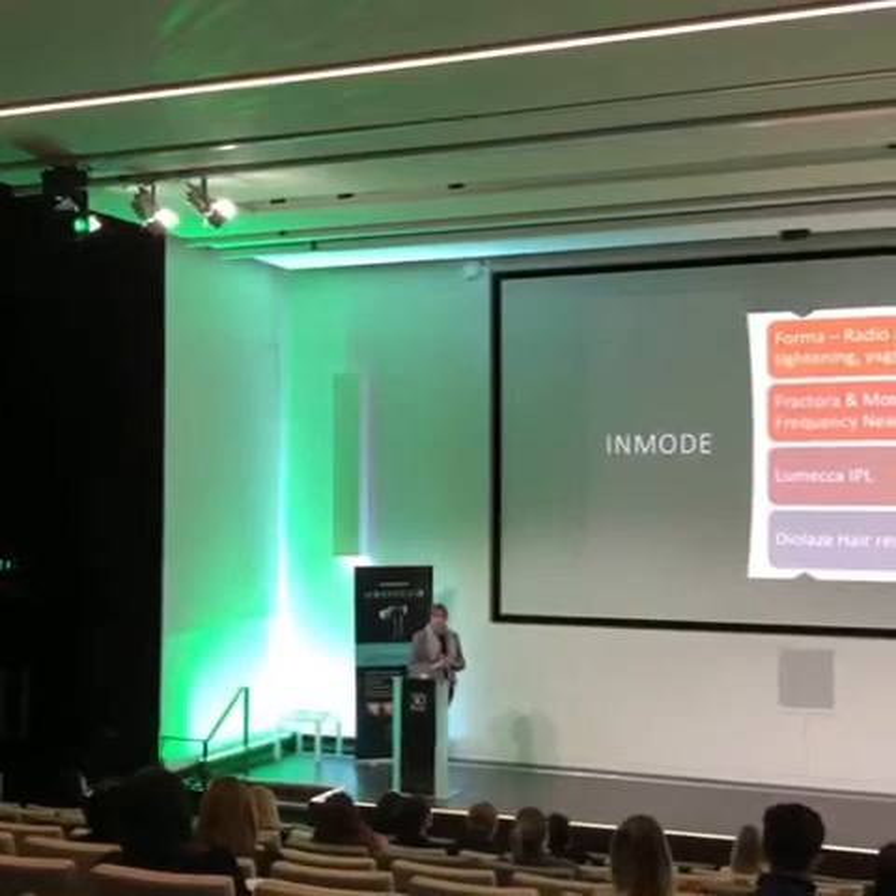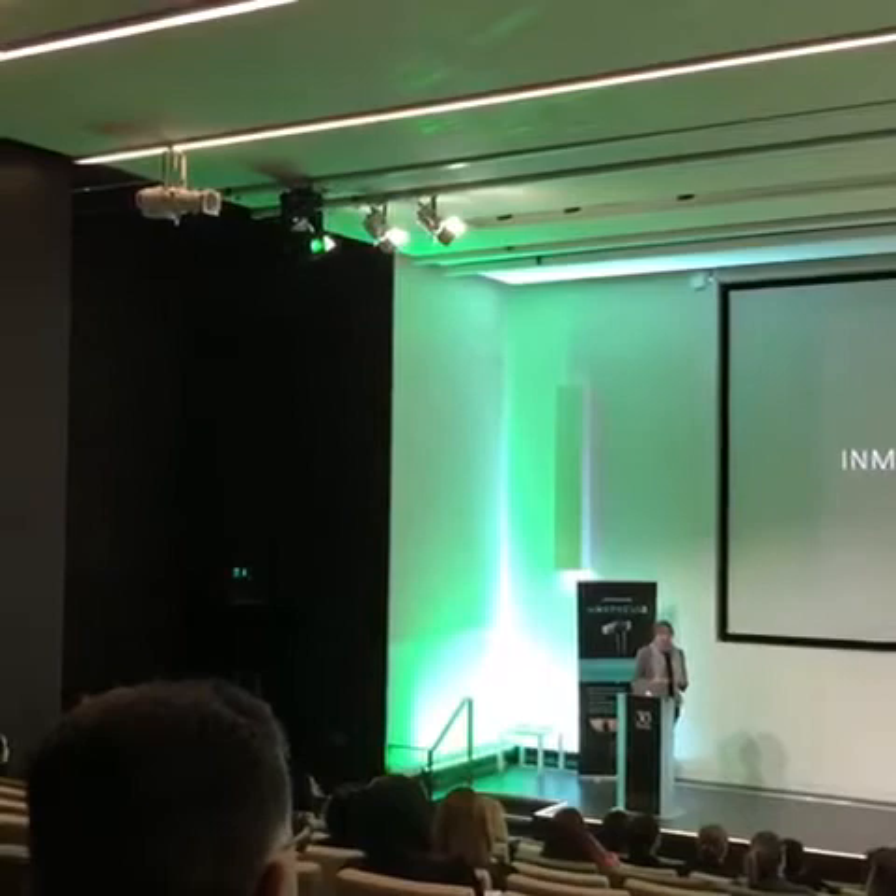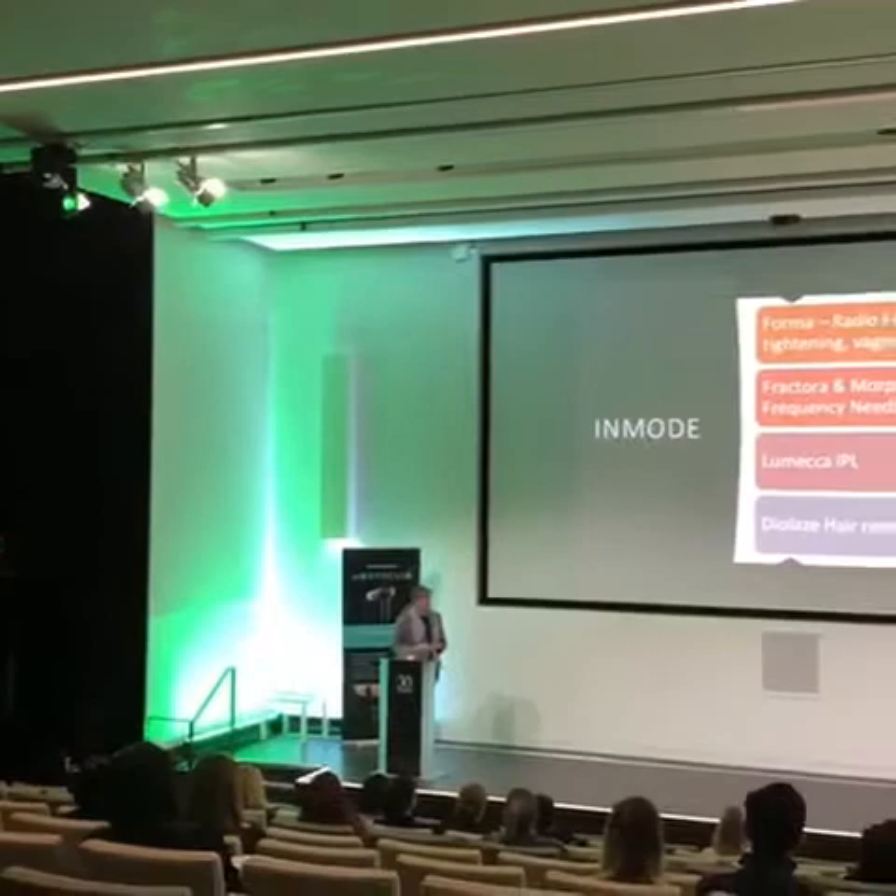And then there's vaginal skin tightening, which tightens internally to improve your vaginal laxity and stress incontinence, but it also improves the external appearance as well. That's your Former V. I didn't choose to have the fat reduction.